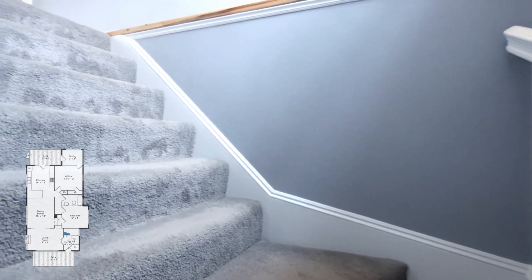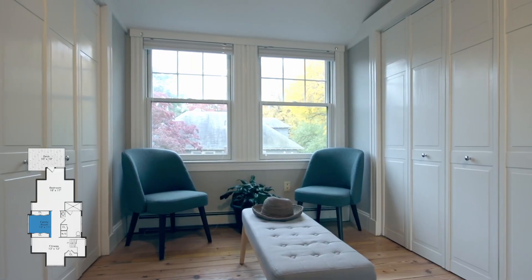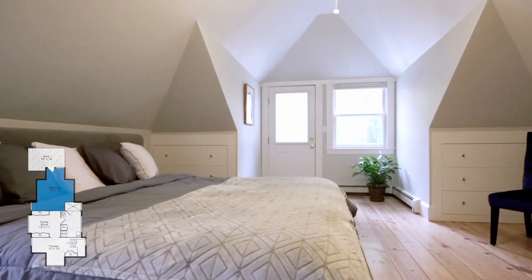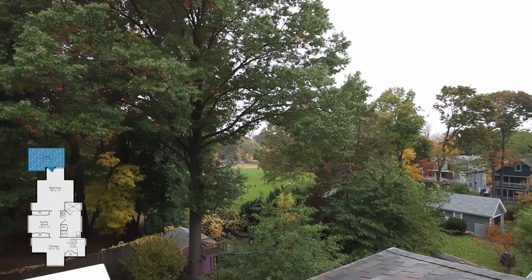Upstairs is a gorgeous main suite. Check out this large dressing area with two closets and the beautiful en suite bathroom. The big bedroom has yet another outdoor deck to enjoy morning coffee and beautiful views of the shared yard.